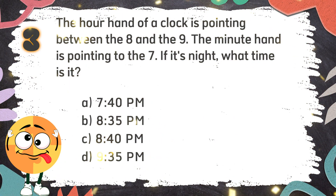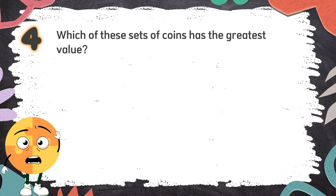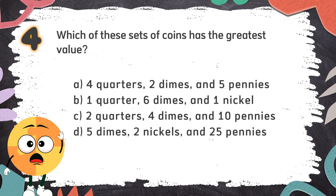The correct answer is B: 8:35 pm. Number 4: Which of these sets of coins has the greatest value? Again! Which of these sets of coins has the greatest value? The choices are: A. 4 quarters, 2 dimes, and 5 pennies; B. 1 quarter, 6 dimes, and 1 nickel; C. 2 quarters, 4 dimes, and 10 pennies; D. 5 dimes, 2 nickels, and 25 pennies.